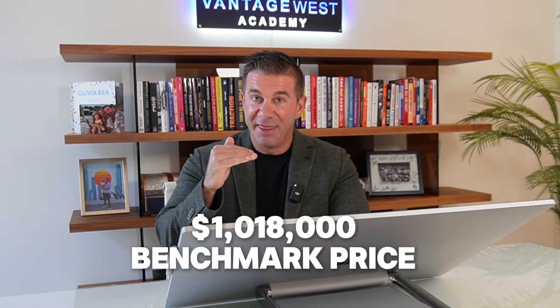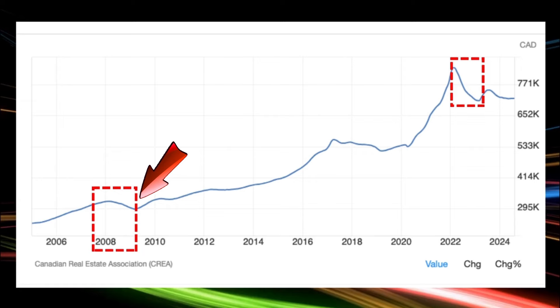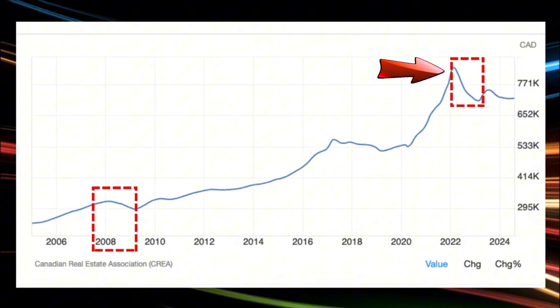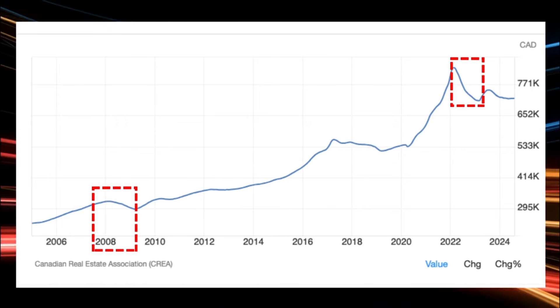The benchmark single-family home still remains above one million dollars. This same property would have been over $1.2M at the peak, so we've seen a significant correction — and a lot of people are still waiting for a big correction to happen, but I'm here to tell you it's already happened. Just like in 2008 when things came down about 18 to 20%, that has happened. At the peak in spring 2022, things started to fall by about 18 to 20%, and since then we've traded roughly sideways for about 18 to 24 months.